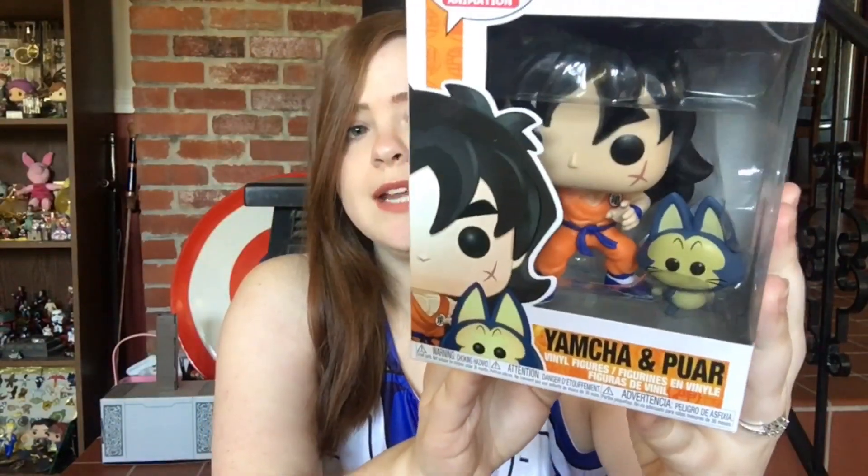I'm going to take the pops out of the box at the end so you can get a closer view of each one. Next up I got Yamcha and Puar — so cute. This is the more rugged version of Yamcha with his scars on his cheeks. He's got his long hair, and Puar is adorable with those two little tiny black eyes. It really works for the animal characters. It's another tag team and I love it when there's a two-pack because it's the same price as a normal pop, so you're getting a little something extra.